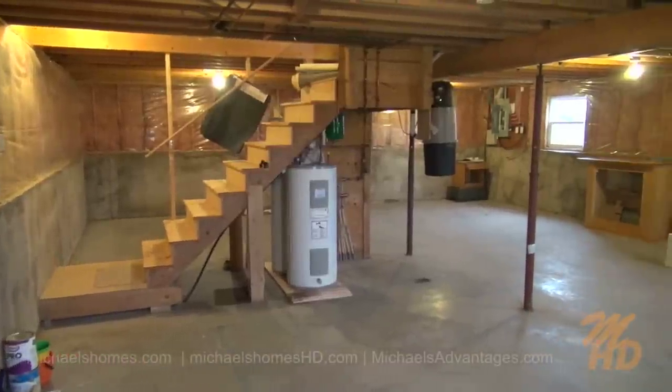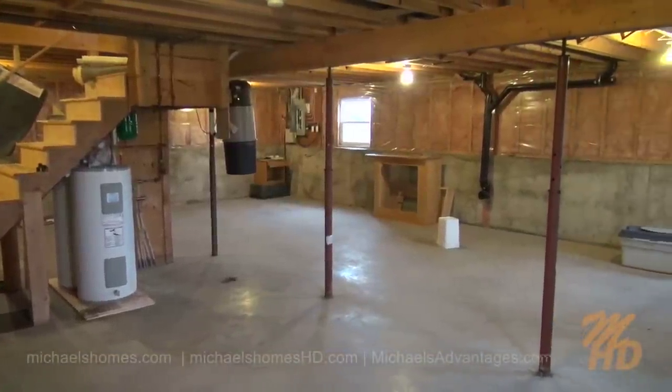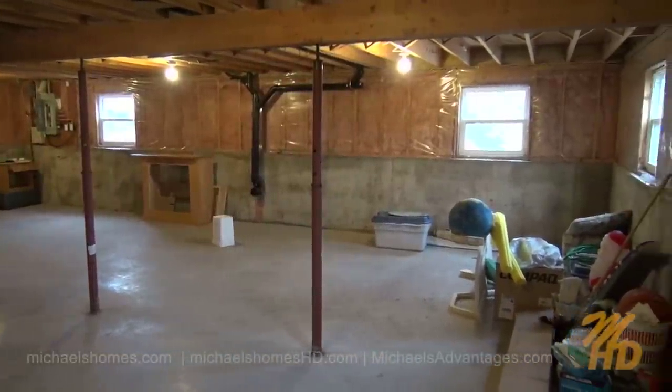Finally, in the basement, we're really surprised by the fact it's a full-height basement, complete with in-floor heat, poured concrete walls, and a central vac unit. This would be the perfect place for a pool table or a games room.